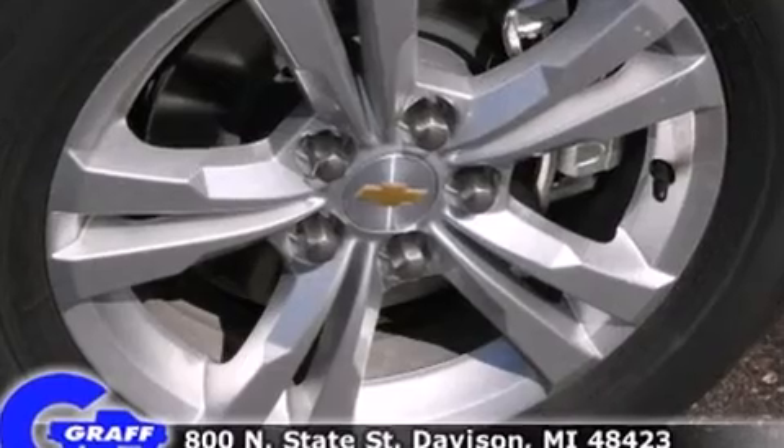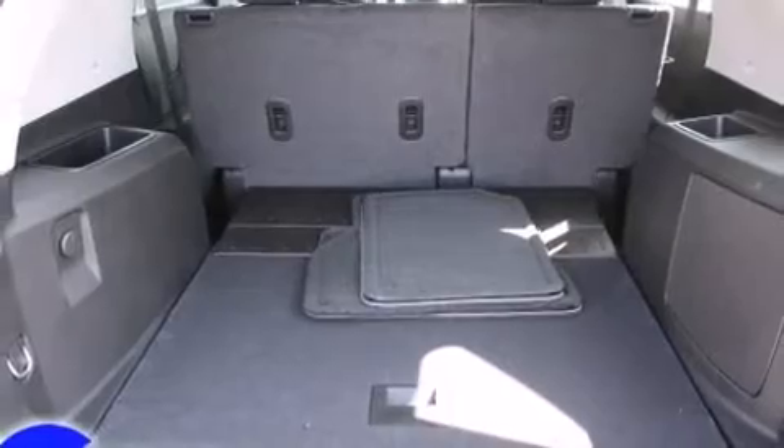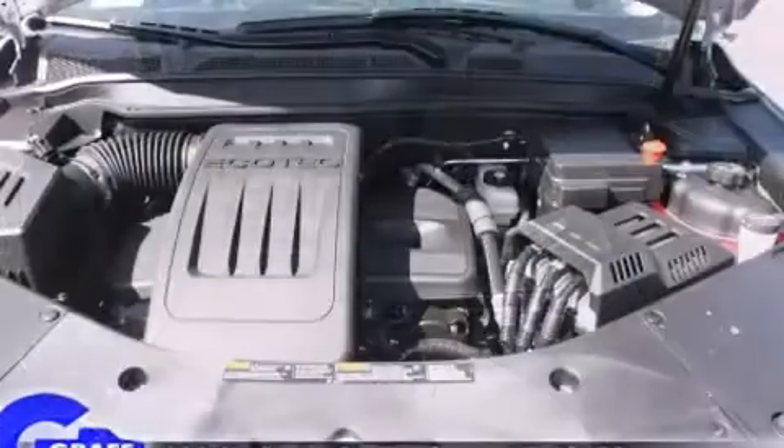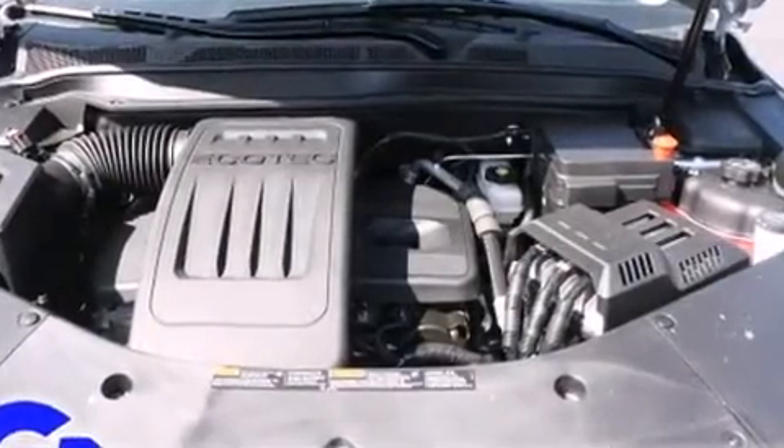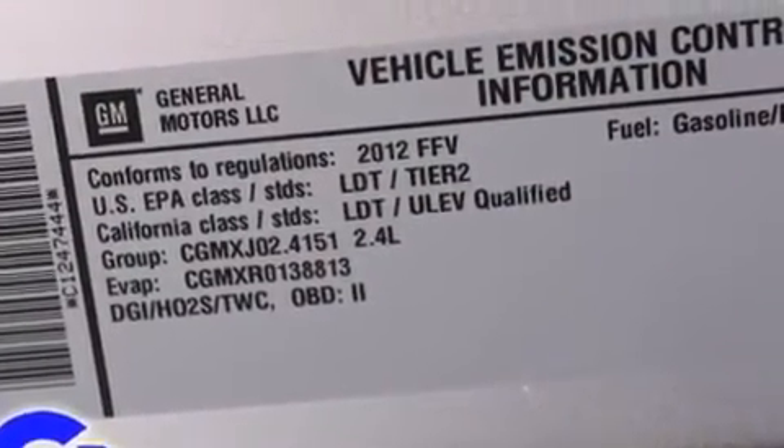Chevrolet also prioritized safety and security with features such as dual front impact airbags with occupant sensing airbag, head curtain airbags, traction control, brake assist, a panic alarm, OnStar, and four-wheel disc brakes with ABS.